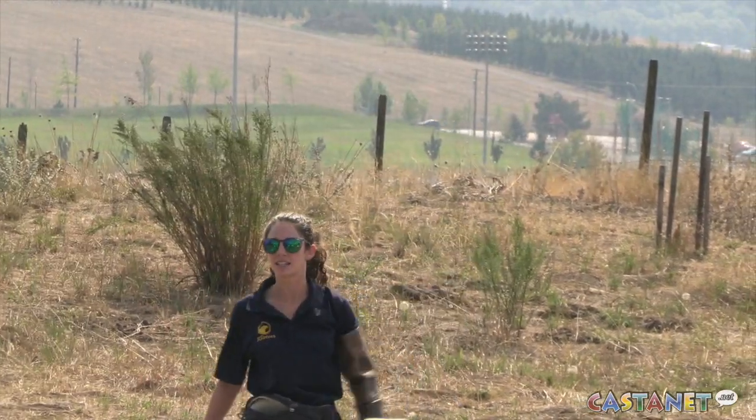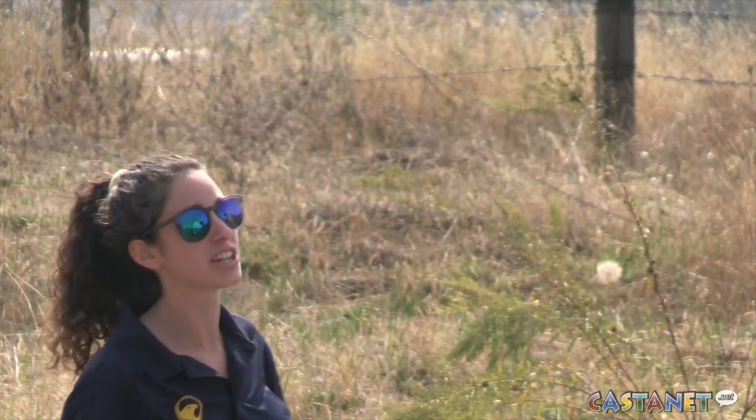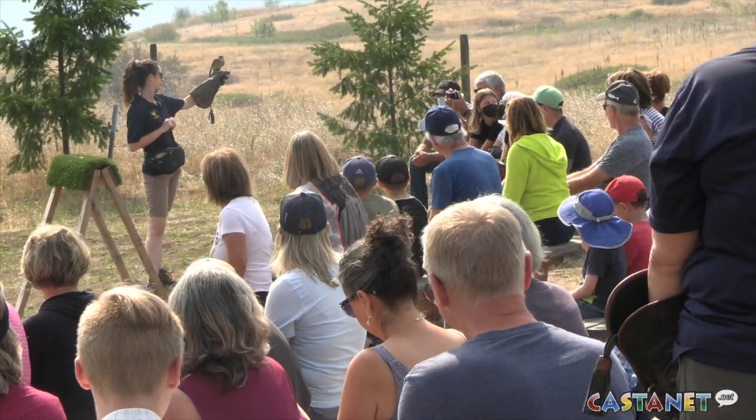A lot of the raptors that we have — we have the red-tailed hawks, we have the bald eagles, we have golden eagles, the osprey, we have North American kestrels — just the variety around.